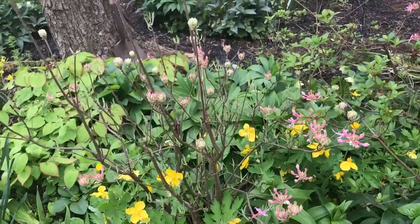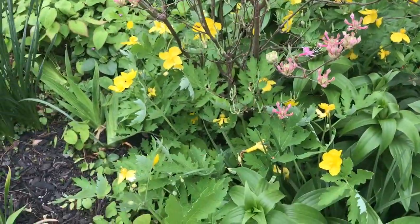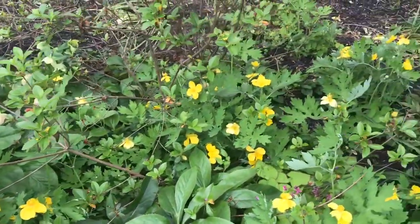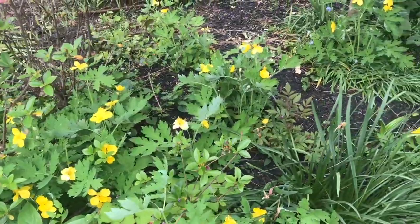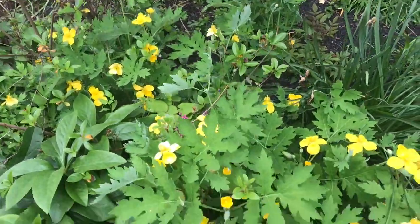Here's another fabulous native plant — the deciduous azaleas coming along, and in front of them more wood poppies. Yeah, it's a weed, but it's our weed and it's a weed that I love. I'm going to show you in another video how I know that this is a yellow wood poppy in the poppy family.